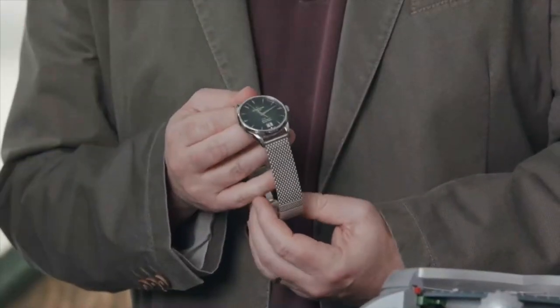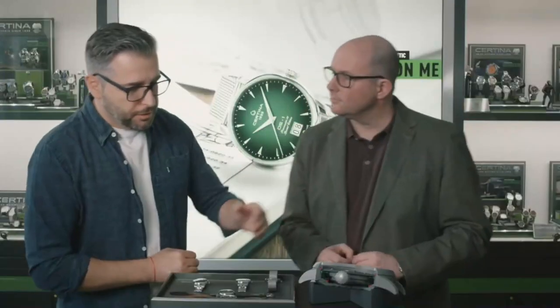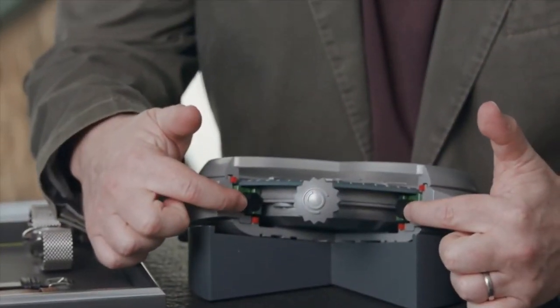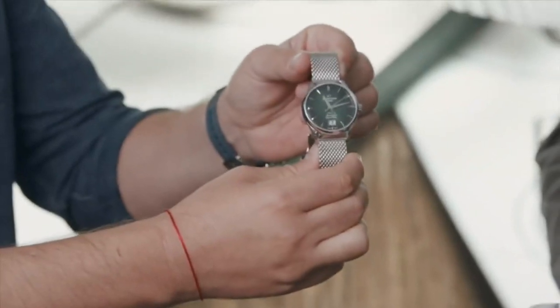And here it is — the beautiful DS-1 60th anniversary, introduced last year to celebrate 60 years of the DS concept. For those who know our brand, the original double-security concept was introduced in 1959, which is why we created this anniversary edition last year.